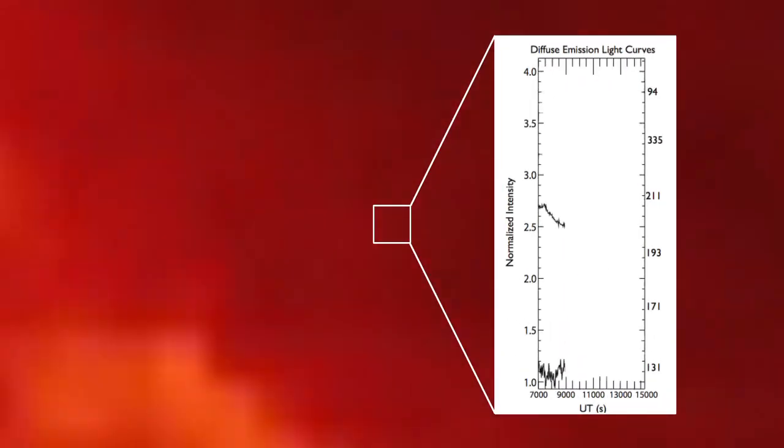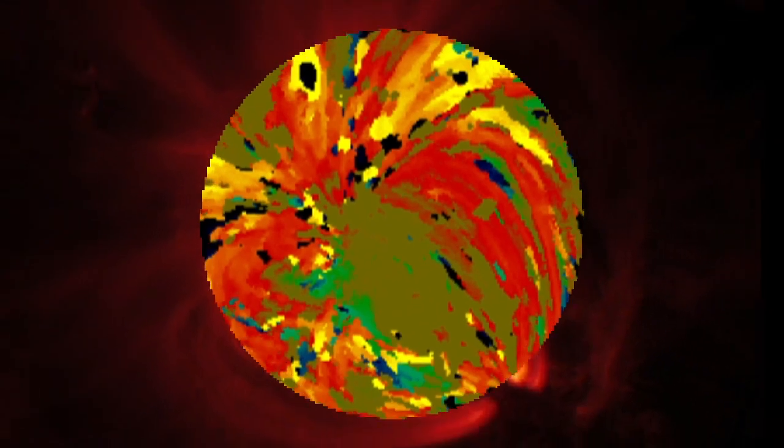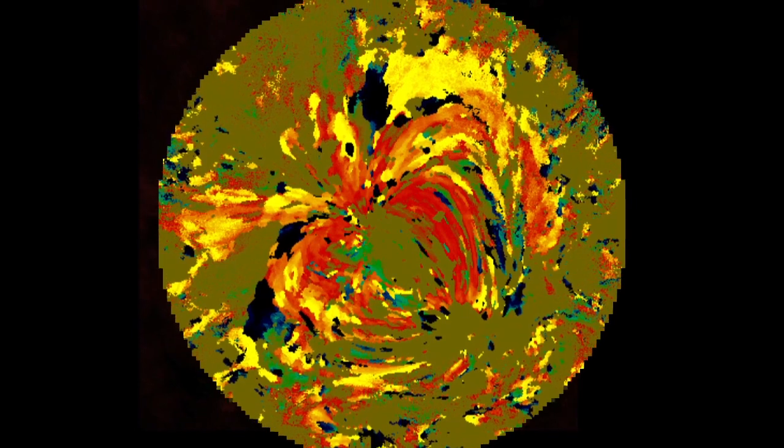By comparing the brightness of a pixel over time in two different wavelengths, we could tell if the plasma was heating up or cooling down, and then we could color-code it. A computer program ran this comparison over and over again for each pixel — 160,000 in all — and created a color map of how long the plasma took to heat or cool.